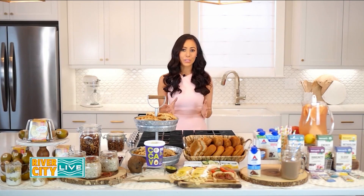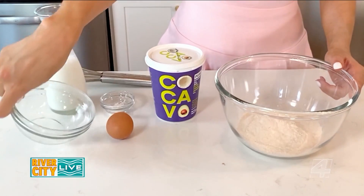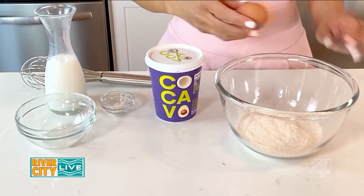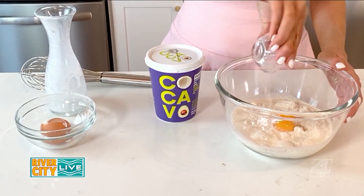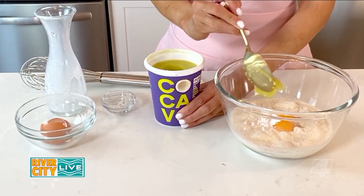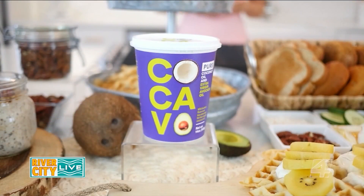Next, we have a build-your-own waffle bar, which is great for those weekend mornings. These waffles are made with five ingredients. Whisk together one cup of whole wheat flour, one egg, one tablespoon of baking powder, one cup of milk, and two tablespoons of Cacao Pure, which is a blend of extra virgin avocado oil and 100% pure deodorized coconut oil. So you don't get that coconut flavor or aroma, just a mild, buttery flavor from the extra virgin avocado oil that it's blended with.